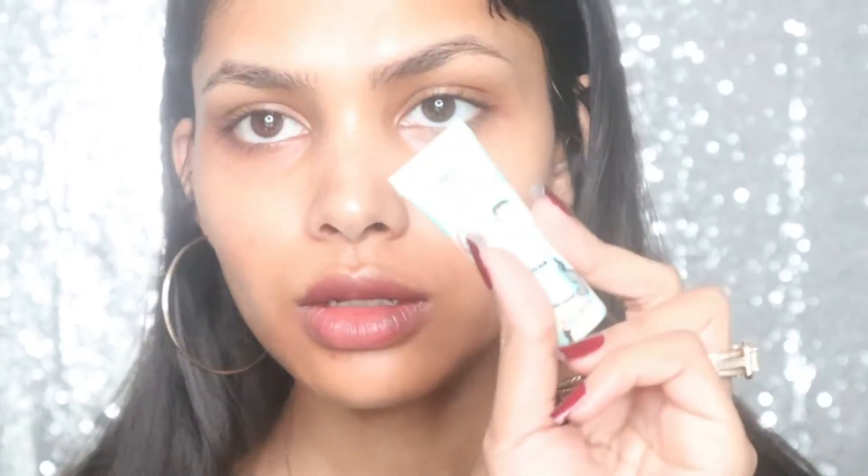After that I'm taking the Professional Face Primer from Benefit. I don't have pores all over my face — I only have visible pores in this part of my face. I'm pressing it into my skin. It's really a good primer; it really minimized my pores.